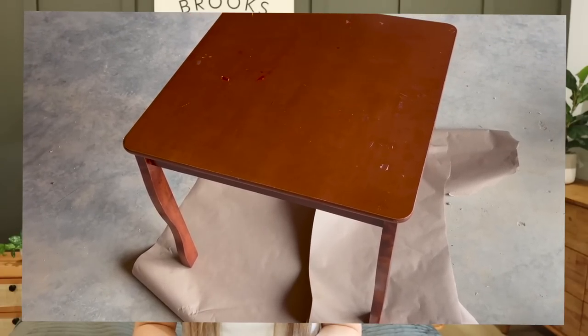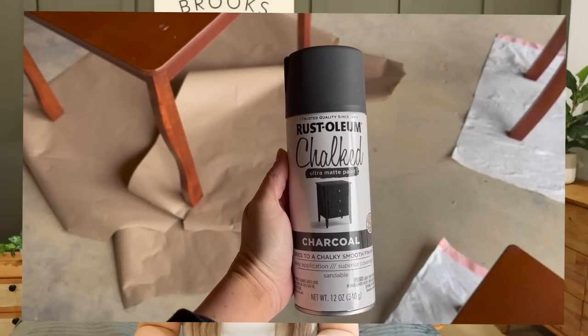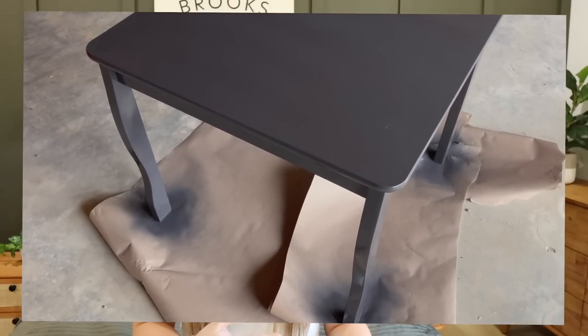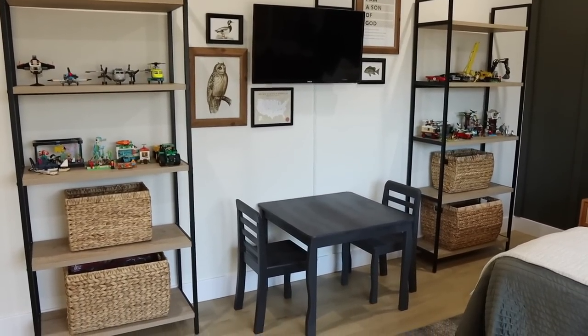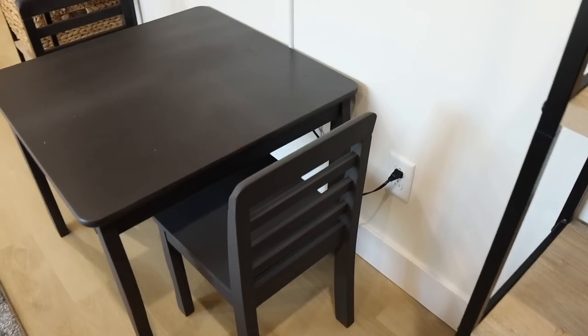I also have this table that I picked up from a thrift store for about $15 — it's a really nice wooden table with two chairs. I didn't love the color, so I spray painted it with chalk paint from Menards in a charcoal color, and put them in between those two shelves so he can sit down and color, do his Legos, or do crafts. It's a bigger table so it's going to grow with him for a few years.